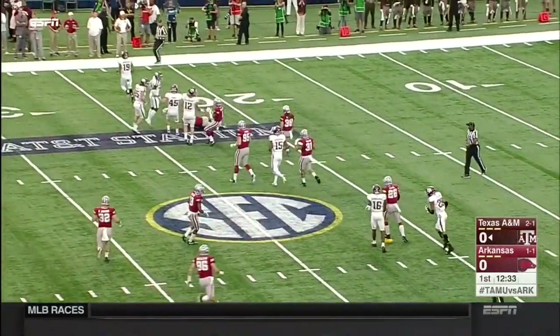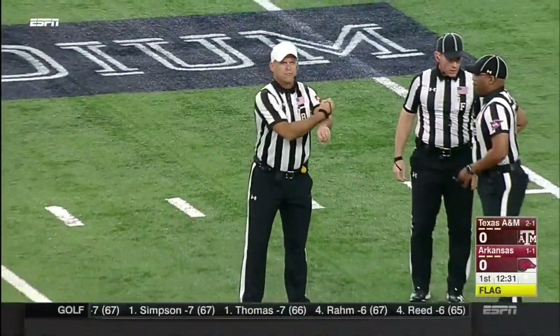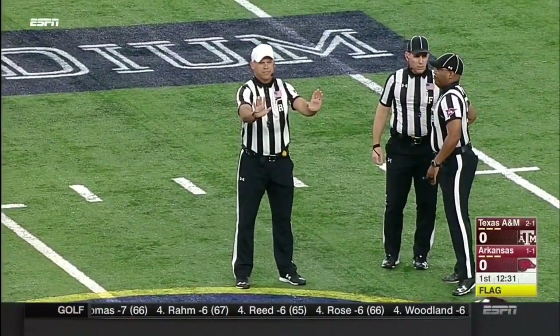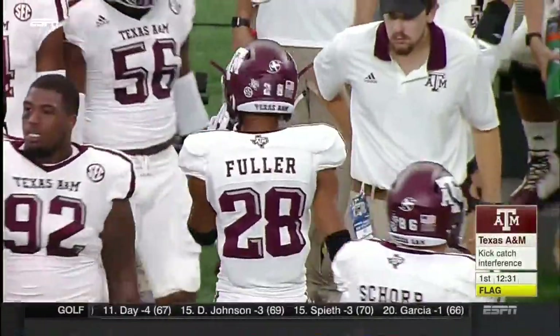That is a layout of Jared Cornelius, the return man. Never given it to the Razorbacks. Great field position. Kick-catch interference, number 28 on the kicking team — 15-yard penalty from the spot of the foul. First down.